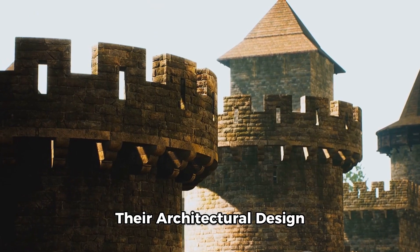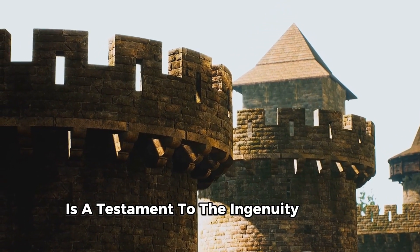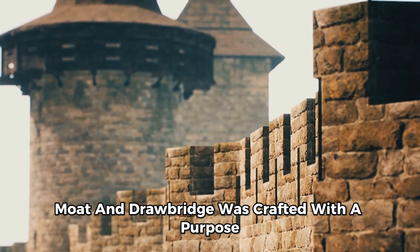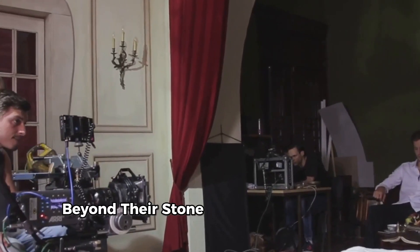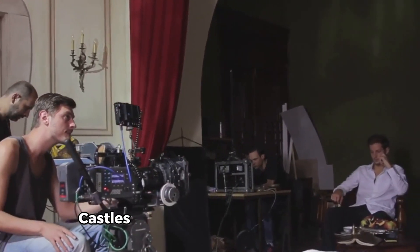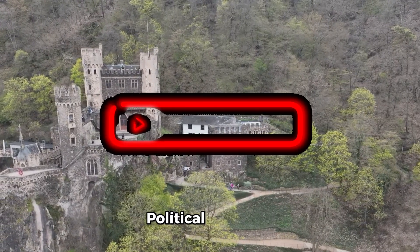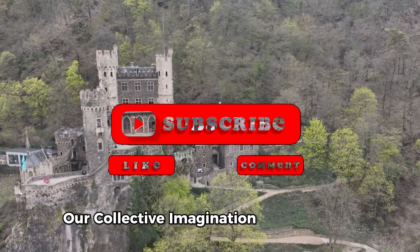Their architectural design, an artful blend of form and function, is a testament to the ingenuity of the human mind. Each turret, moat, and drawbridge was crafted with a purpose, serving both aesthetic and strategic roles. Beyond their stone walls and towering spires, castles harbor a wealth of history. They are the backdrop to countless legends, political intrigues, and romantic tales that have fueled our collective imagination for centuries.